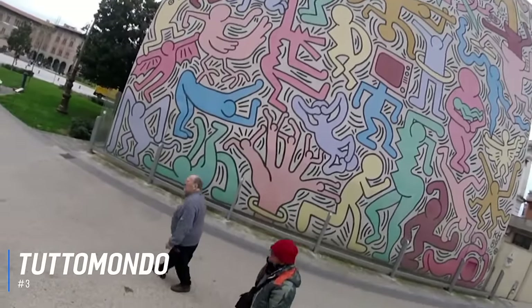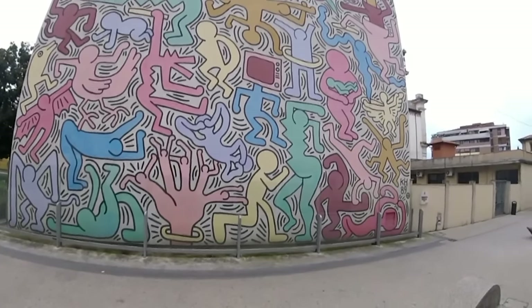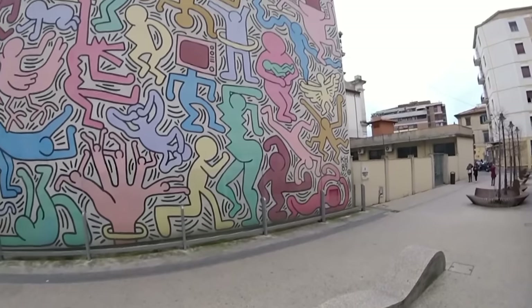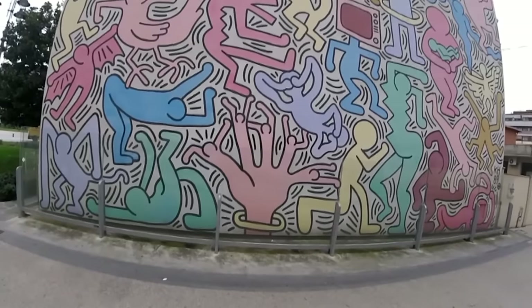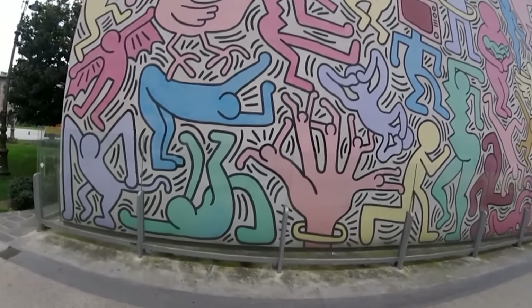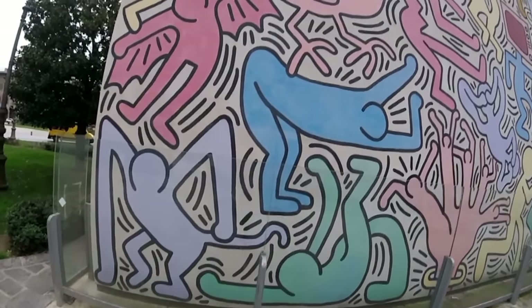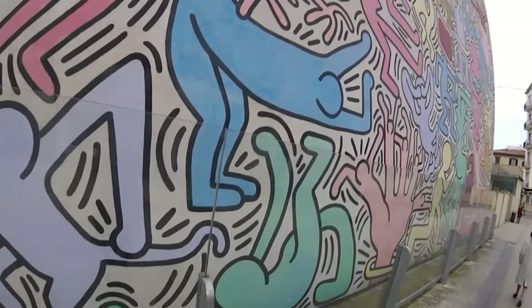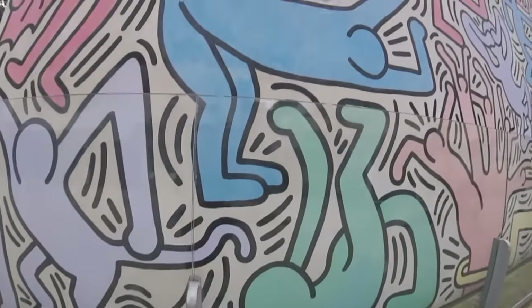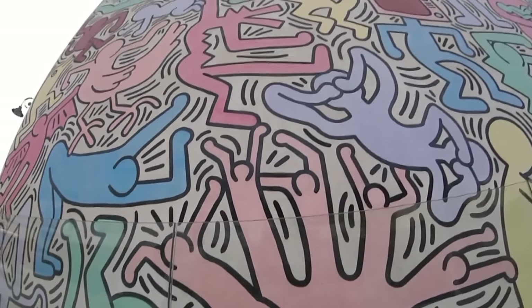Number 3 is Tuttomondo, the mural by Keith Haring. Tuttomondo is a truly magnificent piece of artwork located just off the Piazza di Vittorio Emanuele II. Although Pisa has a host of historical buildings and beautiful Italian architecture, it also features a beautiful mural by this world-renowned American artist. Bursting with color, the mural features 30 different figures in various poses of life and vitality, and displays a vision of peace and harmony. For those interested in art, this mural is an absolute must-see, and it creates a stark contrast to the other buildings in Pisa.